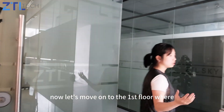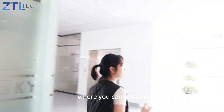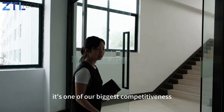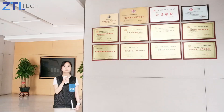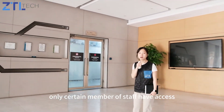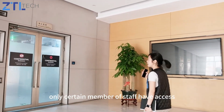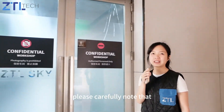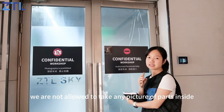Let's move on to the first floor, where you can see our CNC workshop. It is one of our biggest competitive advantages. Only certain members of staff have access — I have to scan my face to enter it. Please take note: we are not allowed to take any pictures of parts inside.